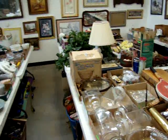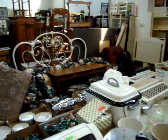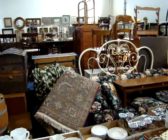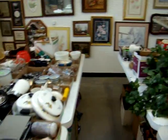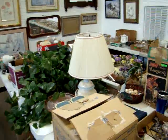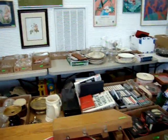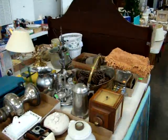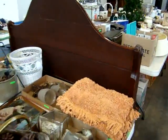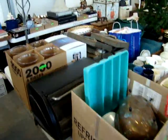We're going to sell everything in this corner — every table, every picture, every piece of glassware, every piece of furniture will be sold. Minimum $2 starting bid on items off the tables, $5 table lots. We're going to start all table lots at $5. Please be here early to preview and see what you want to buy. We are going to sell it fast and swift to get through tomorrow night.